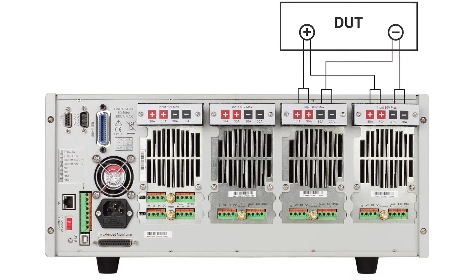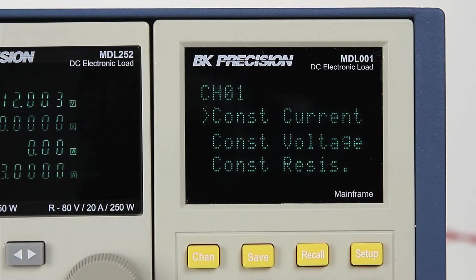All modules can be paralleled for high current applications and operated in constant current, constant voltage, constant resistance, constant power, or constant impedance mode.